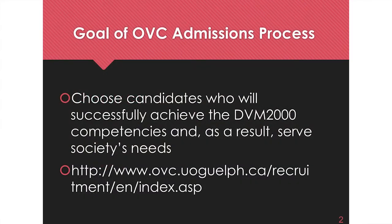The goal of the admissions cycle for the veterinary college is to choose candidates that are going to be successful in the program and also be good veterinarians. That's why academics is so important — the best indicator of future academic success is past success. That's why your marks are so important. There's a website for admissions and I'll show you all the links after.